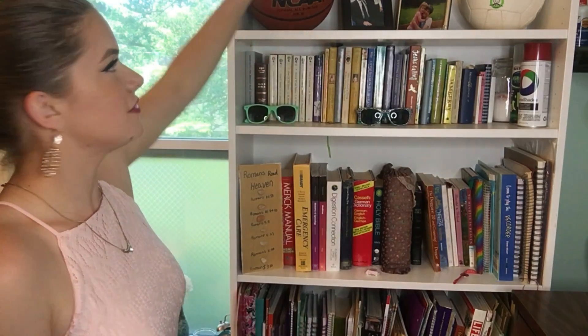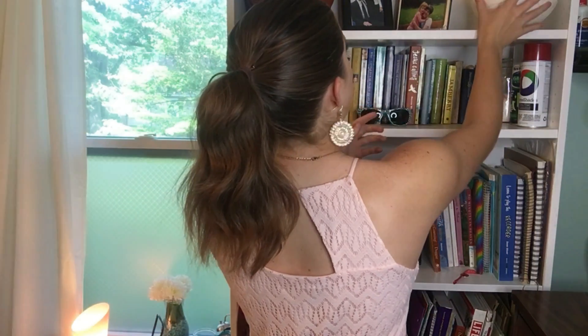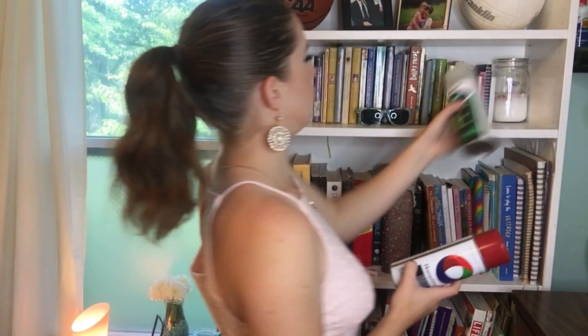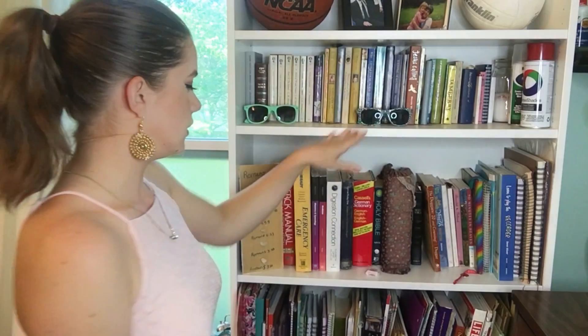Alright, so this is my bookcase right here. On the top shelf, you guys can't really see it that well, but I have a basketball for shooting hoops in my driveway, and I also have a volleyball so I can play with my dad, which is a lot of fun. I just have odds and ends on mine — I have spray paint in glow in the dark and red, though I don't know what I'm going to do with those. I keep some of my sunglasses up here and obviously I have a lot of books.